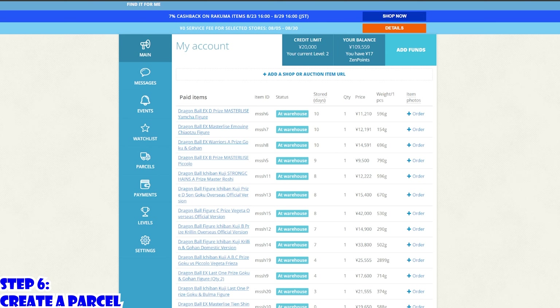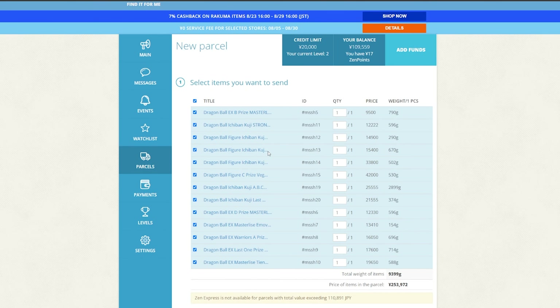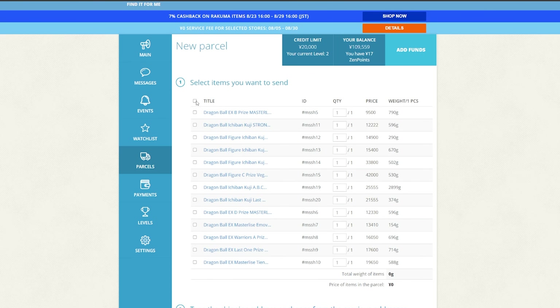Step 6: Create a parcel. Once the items finally reach the warehouse, you can package them within your parcel of choice. There are plenty of different shipping options like EMS, Surface Shipping, and FedEx. As a content creator, I like to get my figures as soon as possible, so I typically pick FedEx, but that is a little bit of a pricier option. My recommendation is if you're trying to save money on shipping and importing, consolidate as many figures as you can within the parcel and then ship it out using Surface Shipping. Surface Shipping will take three to six months to get to you, but it is very, very cheap.